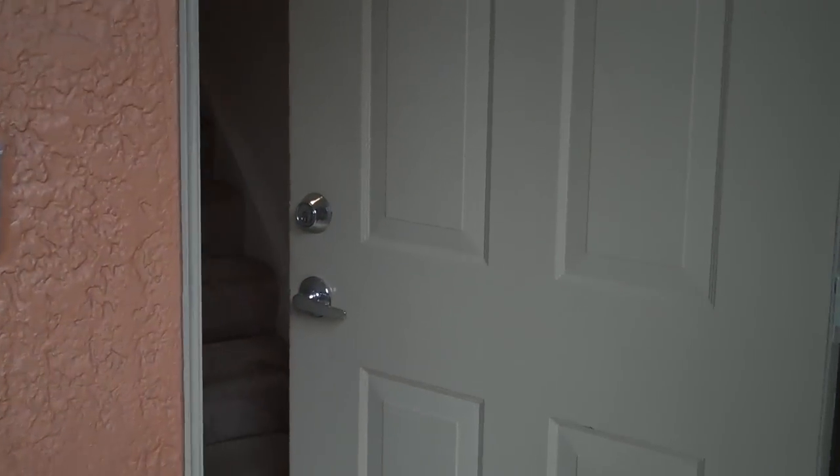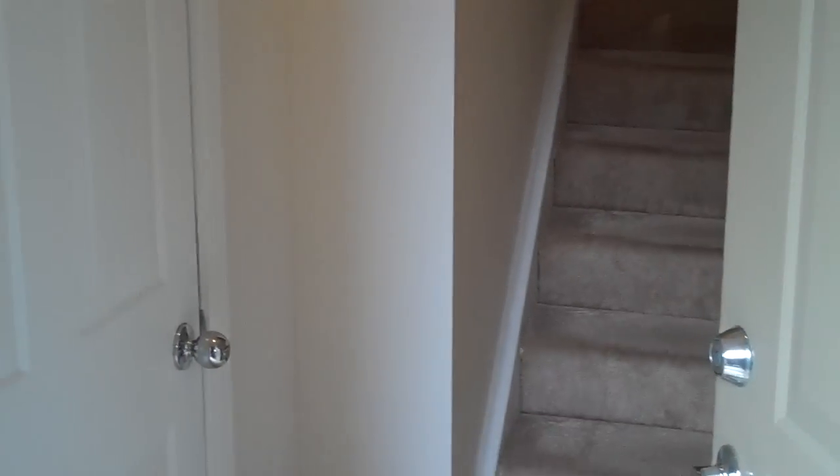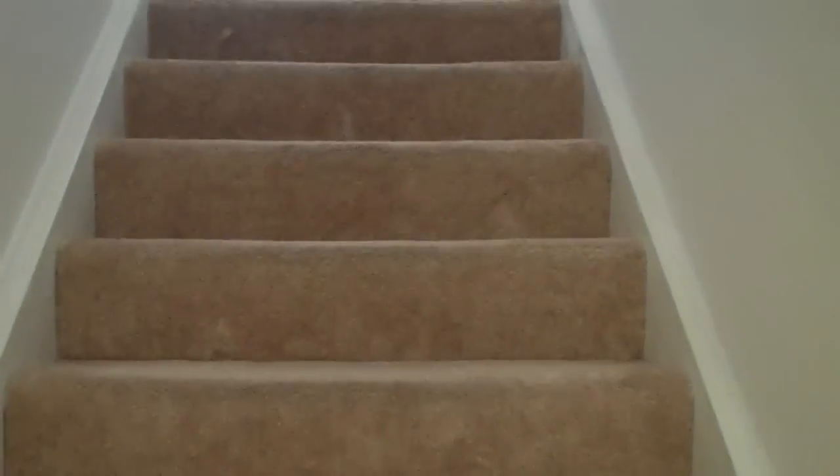Welcome to the Park at Turtle Run. You are now entering the B3 floor plan. This is a two-bedroom, two-bathroom townhouse with an attached single-car garage.